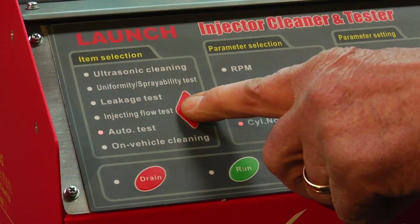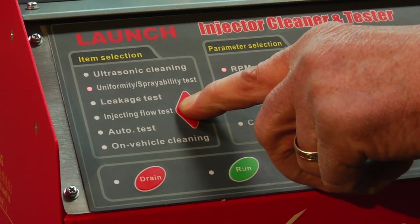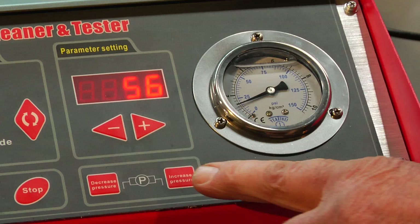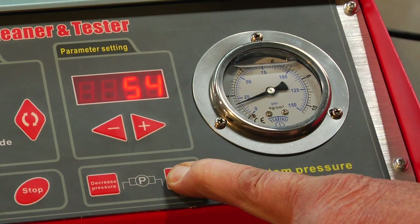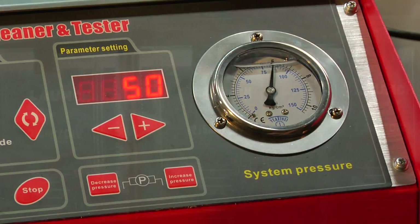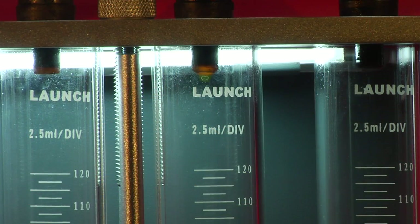Suspect a leaky injector? Perform a proper injector leak down test with computerized pressure control. Many times leaky injectors are found at less than operating pressure, and now you can uncover those problem injectors and visually check for dribble.